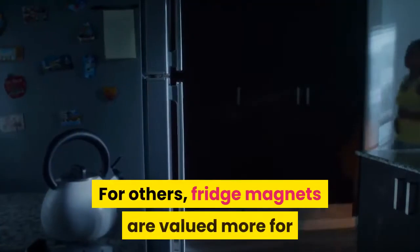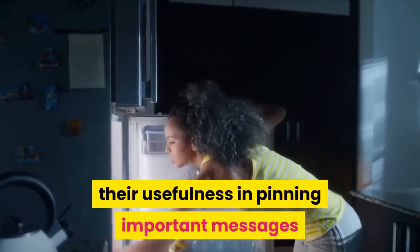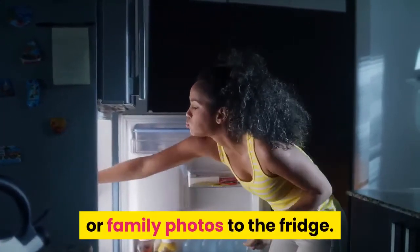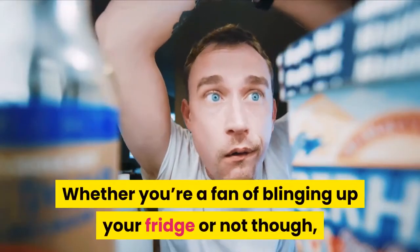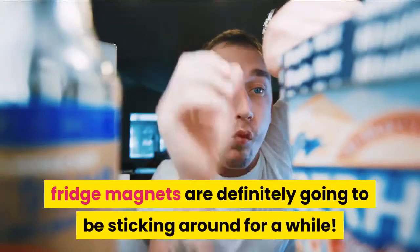For others, fridge magnets are valued more for their usefulness in pinning important messages or family photos to the fridge. Whether you're a fan of blinging up your fridge or not, fridge magnets are definitely going to be sticking around for a while.